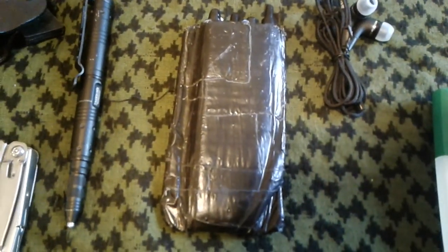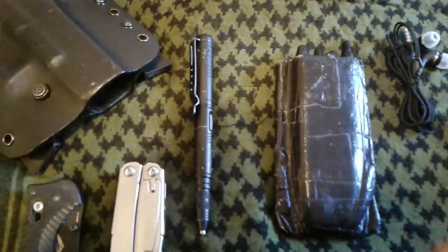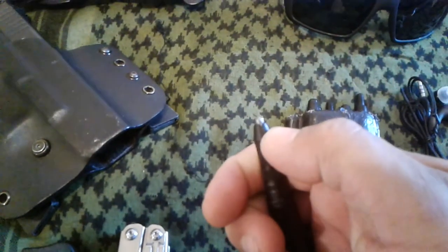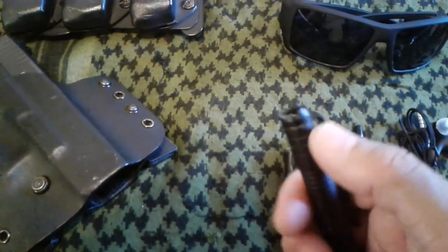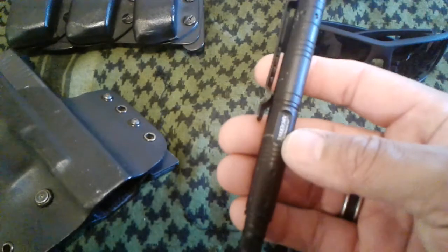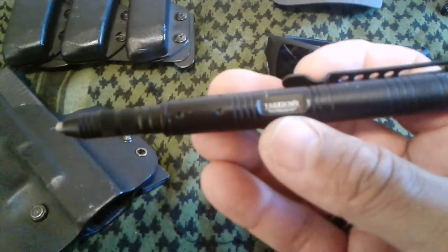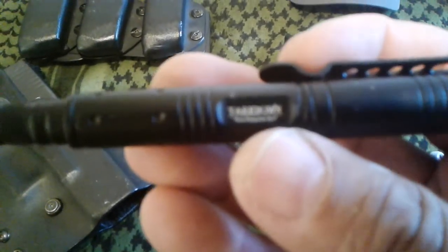My pen protector — a tactical pen, of course. This pen is multifunctional: it has a glass breaker if you're ever in a situation in a car and need to break out the glass. It also has a defensive crown used as a defensive tool, and it's also a very good pen. This is the Tangle Down tactical pen.